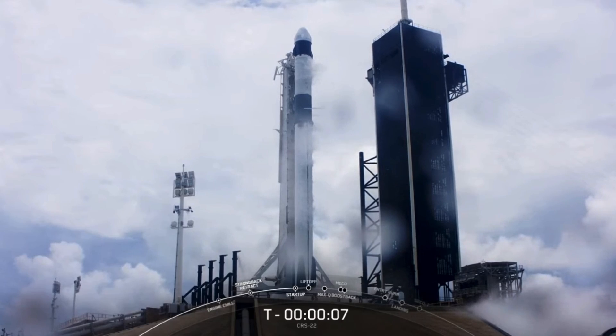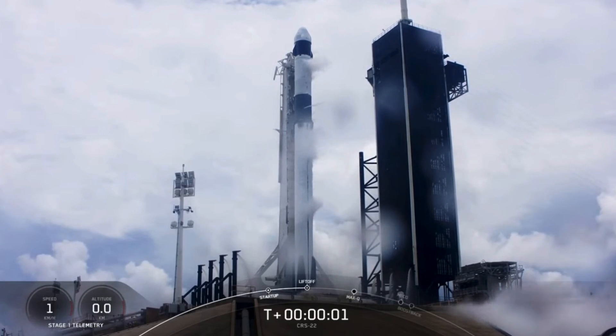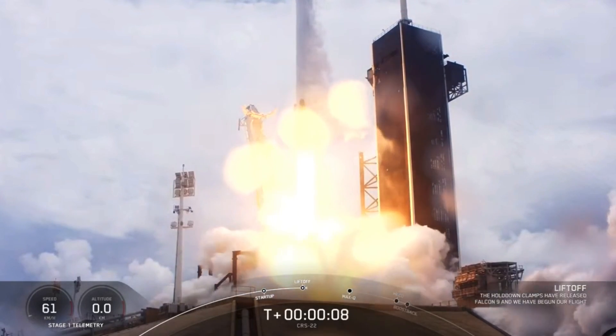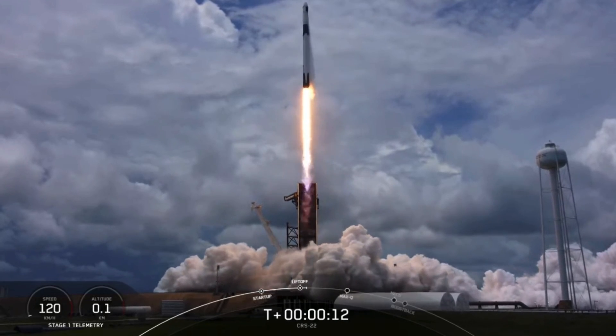Nine, eight, seven, six, five, four, three, two, one, zero. Ignition. And liftoff of the 22nd SpaceX cargo resupply mission, bringing new solar arrays to the International Space Station.